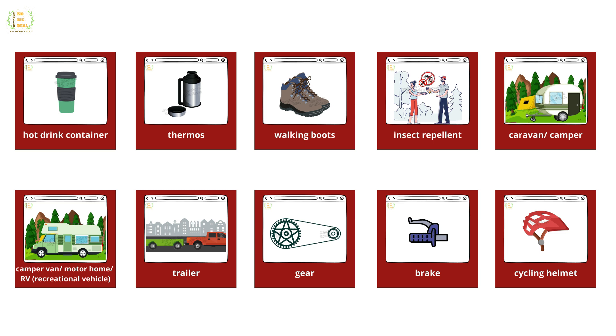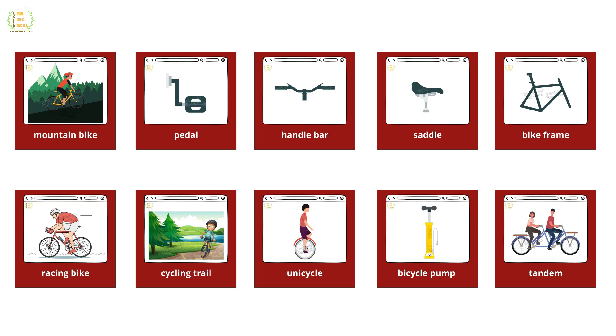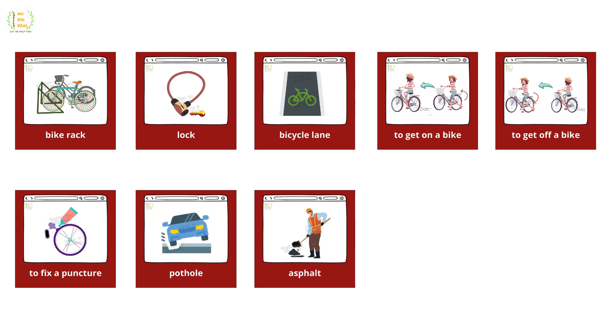Gear, brake, cycling helmet, mountain bike, pedal, handlebar, saddle, bike frame, racing bike, cycling trail, unicycle, bicycle pump, tandem, bike rack, lock, bicycle lane, to get on a bike, to get off a bike.